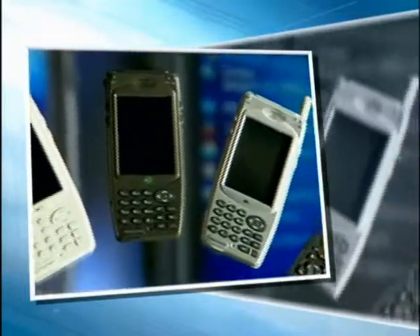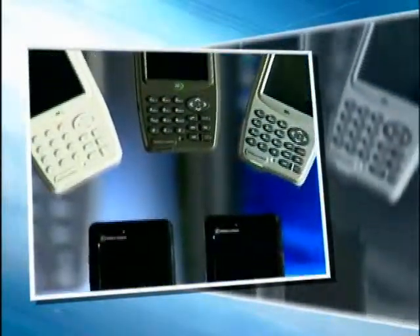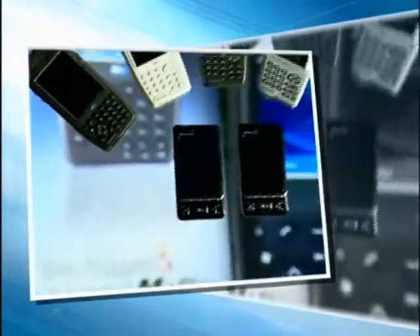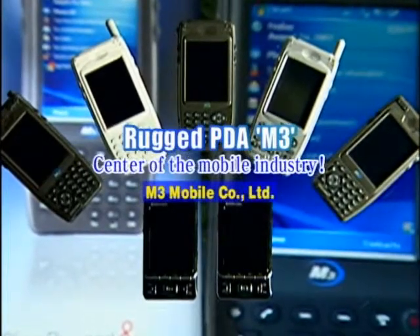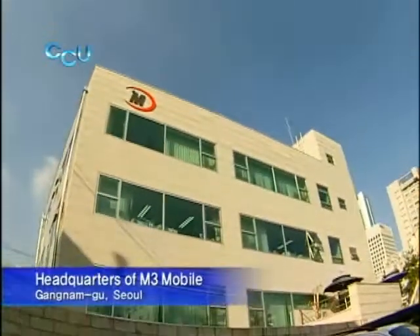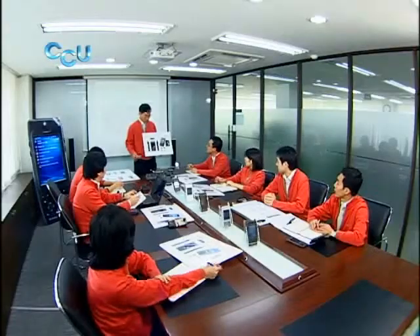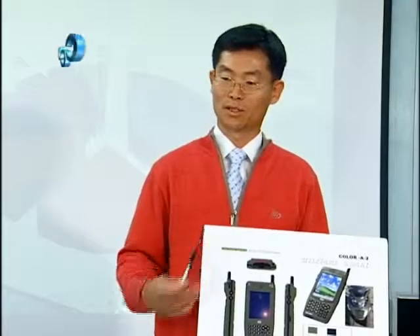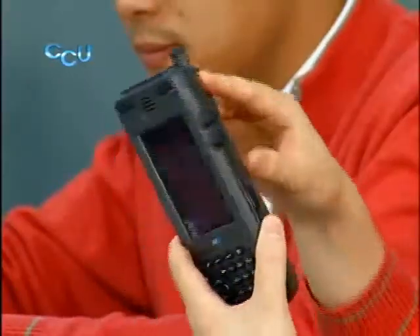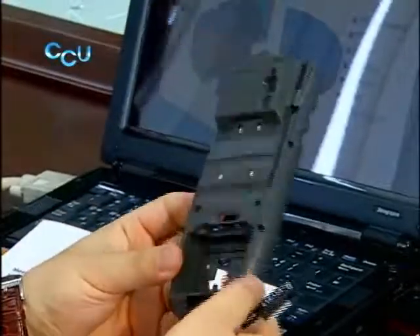As the last part of today's company close-up, let's take a look at M3 Mobile's Rugged PDA. M3 Mobile has grown drastically via steady R&D investment and effective marketing strategies. The handheld mobile computer manufacturer has recently released the Rugged PDA model M3 Sky, installed with Windows Mobile.